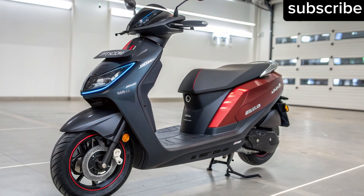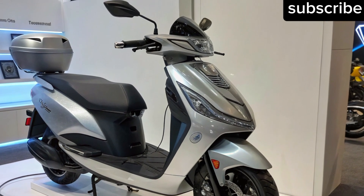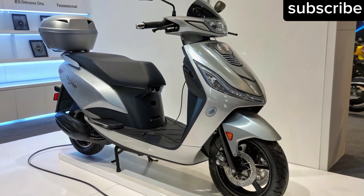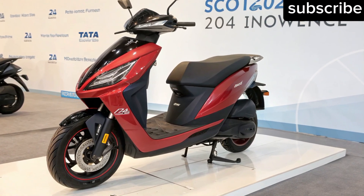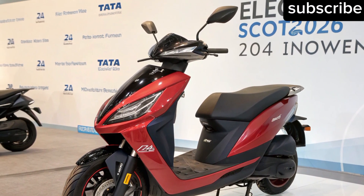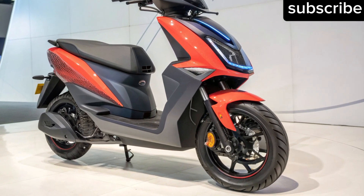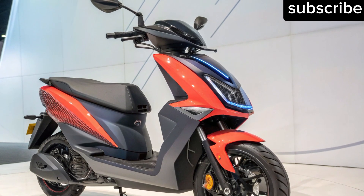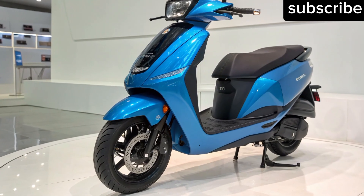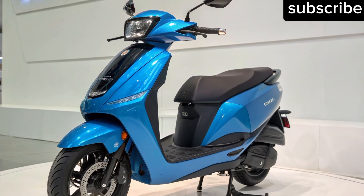The vision behind Tata's electric scooter: Tata Motors has been leading India's EV revolution through its cars, but the two-wheeler segment is where the next big growth wave lies. With increasing fuel prices, urban congestion and growing environmental awareness, Tata's decision to enter the electric scooter market feels perfectly timed. Tata aims to create not just a scooter, but a mobility ecosystem supporting long-distance, affordable and sustainable commuting — bringing the same innovation seen in the Nexon EV and Punch EV to the two-wheeler world.